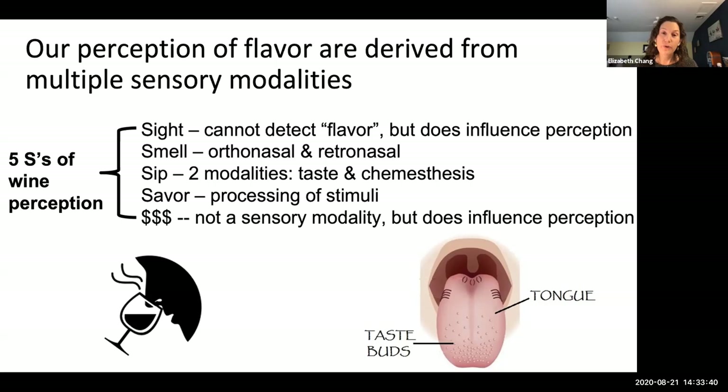For 'sip,' we have two different modalities in our mouth to detect flavor: taste — the tongue, taste buds, detecting salty, sour, sweet, bitter, and umami — and chemesthesis, or mouthfeel, the tactile receptors that allow us to detect astringency, a sandpaper-like sensation, or burning, like from red hot chili peppers. 'Savor' is the processing of all those stimuli together — what is our overall impression of flavor? And the final S — dollar signs — studies show that if we perceive something to cost more, we're more likely to attribute better qualities to it.